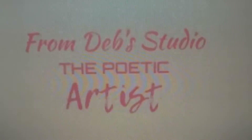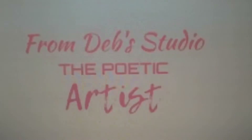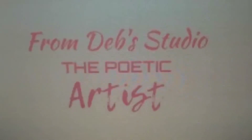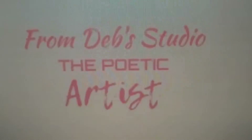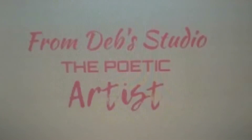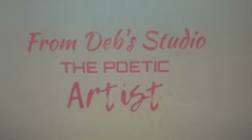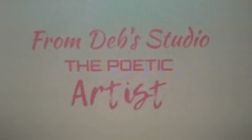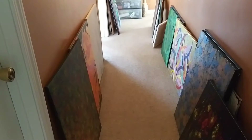Hi there everyone, thank you for joining me today. This is Deb from Deb Studio and I am the Poetic Artist. I thought today for my first video I would give you a tour of my studio space, maybe look at some of the products I use in my process, and I will also explain why I call myself the Poetic Artist. So let's get started.